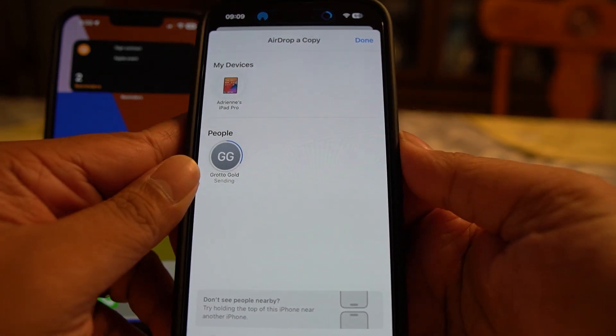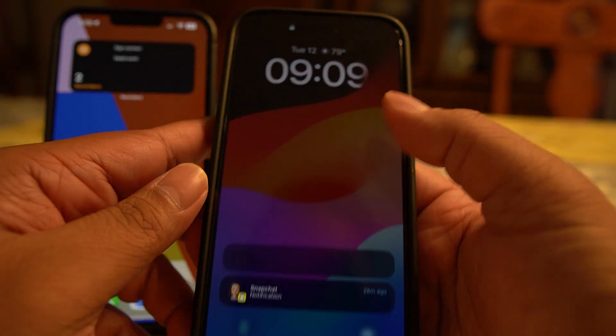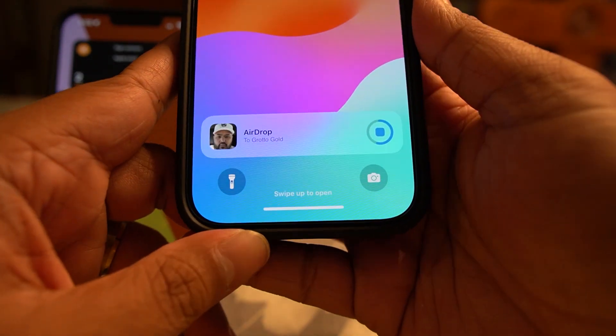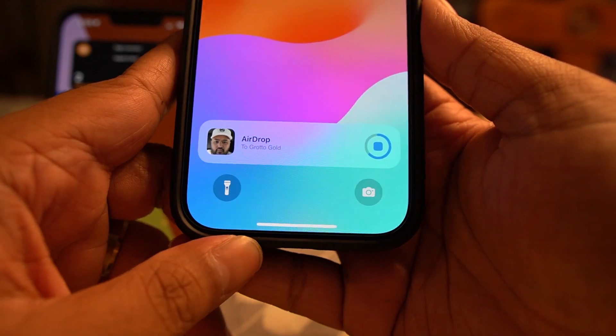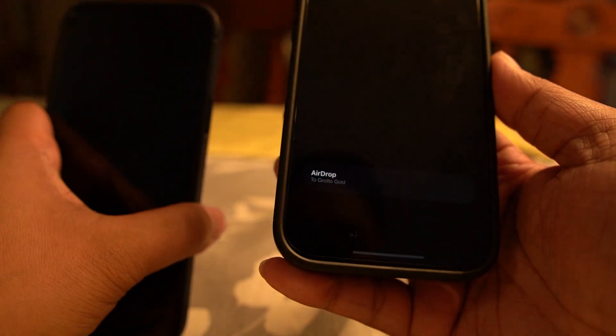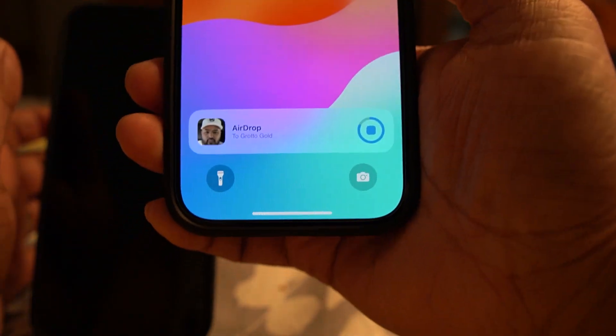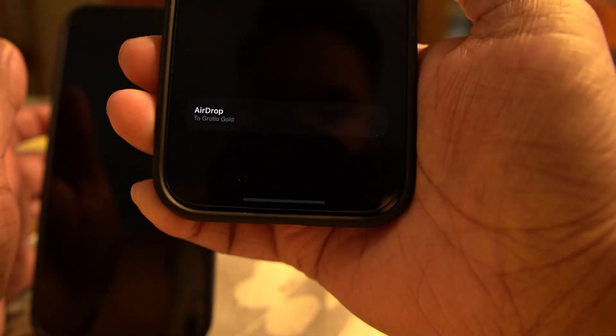Imagine you take some photos or videos with friends and want to AirDrop them — once it starts situating itself, you can just walk away and it'll continue, notifying you when it's done. You don't even have to keep your phone on; just put it in your pocket and you'll get a notification once it's complete. I often send larger files between phones and my computer, and being able to walk away once it's started is really useful.